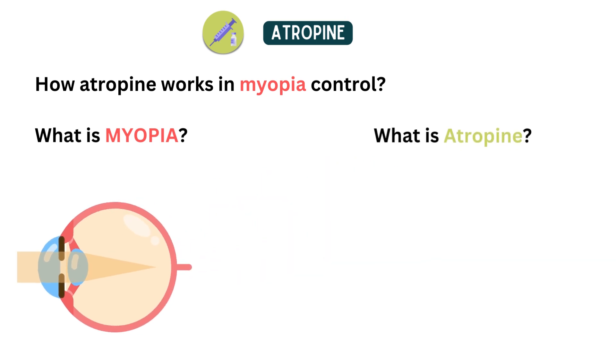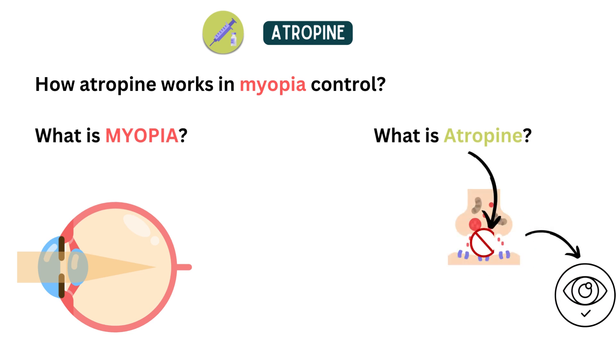What is atropine? Atropine is a medication that is commonly used in ophthalmology to dilate the pupil and relax the focusing mechanism of the eye. It works by blocking the action of acetylcholine, a neurotransmitter that controls the focusing muscles of the eye.